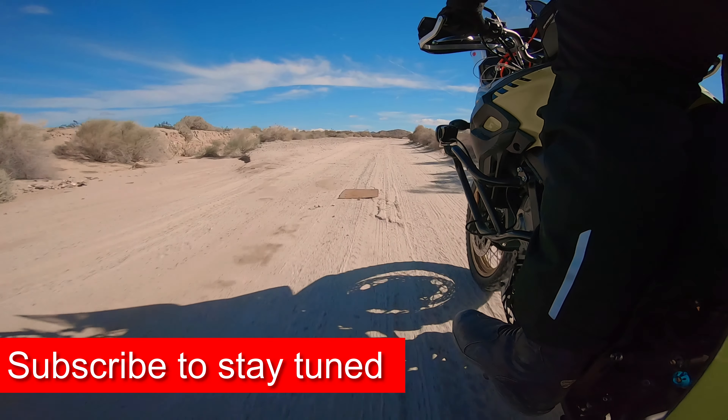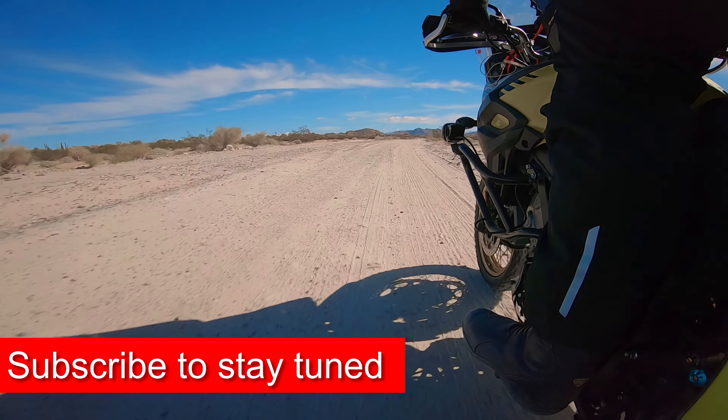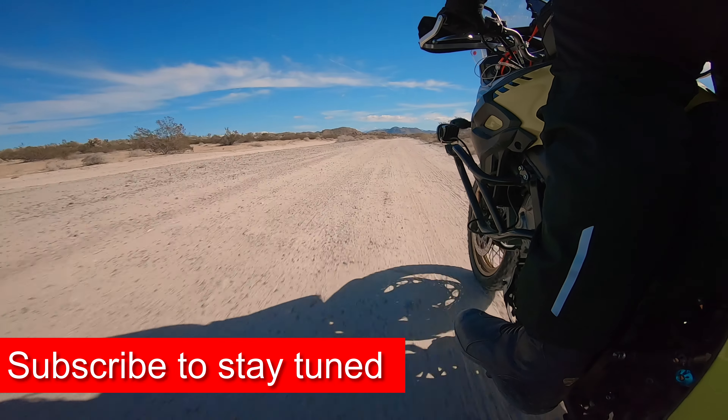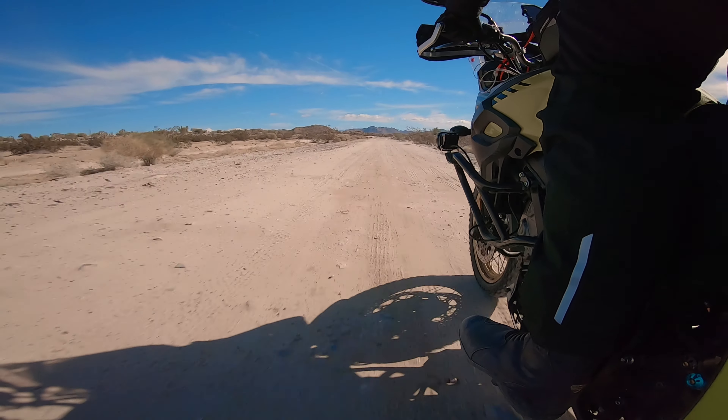These modifications apply to really any adventure bike, but there's one thing that Suzuki has that a lot of other bikes don't have, and that's the 12 volt outlet. That is the first thing you should do so you can charge your phone or GPS while you ride.